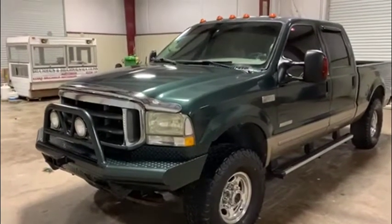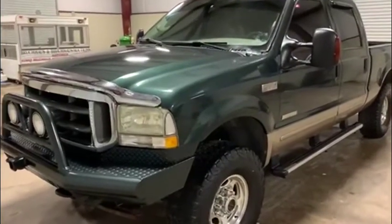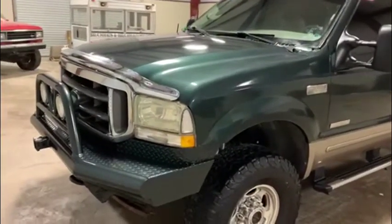Walk-around video on this 2004 Ford F250 FX4 four-wheel drive. Pretty nice unit here. It has around 130,000 on the miles, and I'm going to start up here in the front.